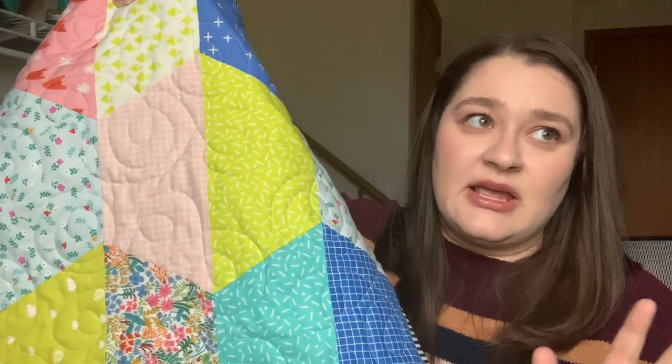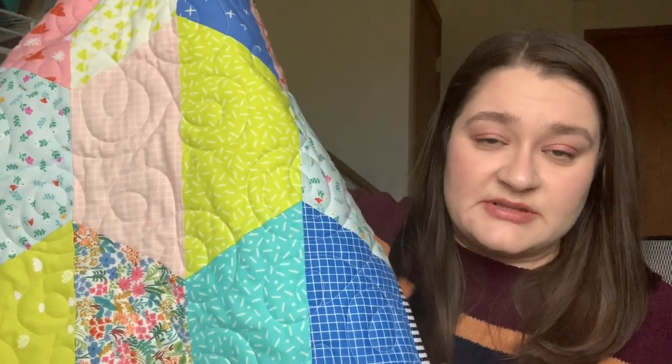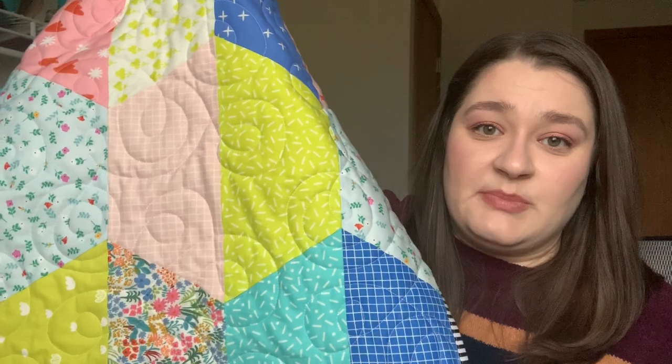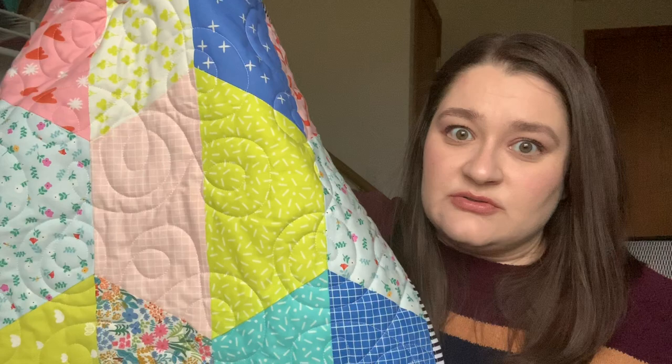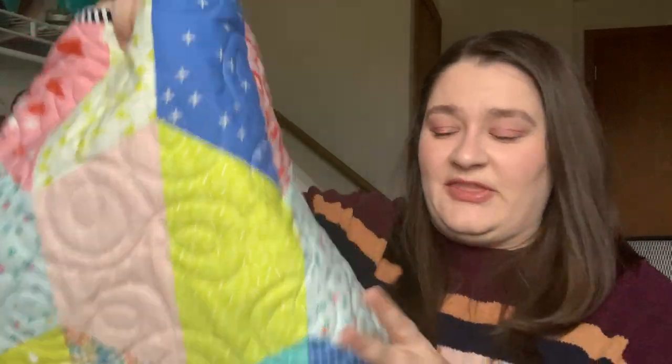I have only ever used the long arm one other time at her house — for my tree skirt for Christmas last year. So this is my second time using the long arm. I just used a pantograph that she already had. It's very simple — you can see it's the swirls — easy to use for somebody who's a total beginner on a long arm. Thank you, Megan.